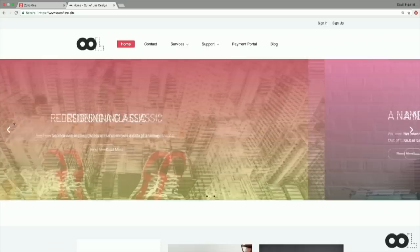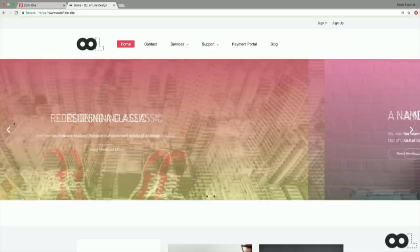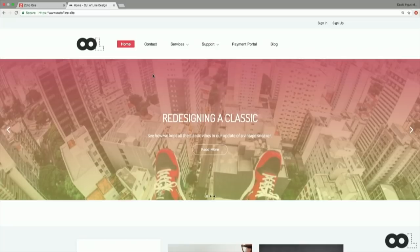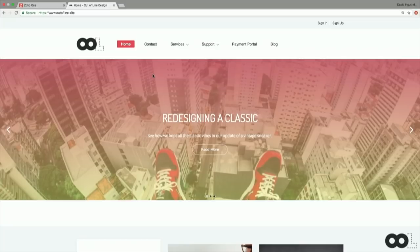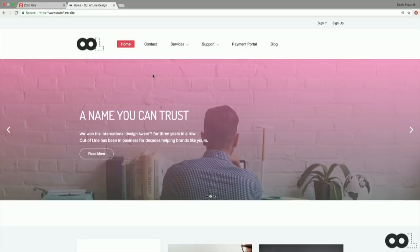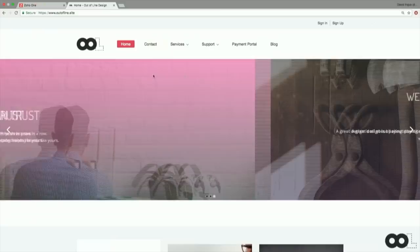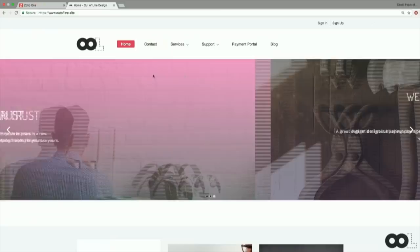I'm showing you all this because this entire website and all its different components are powered by Zoho — all the different services we offer. All of this was done without any code whatsoever, without any coding experience. Dylan and I have film and literature degrees, and Dylan did this in just a few hours. If we can do it, anyone can. That's kind of the point of our roles — we try to take your perspective and make sure things are easy and can actually be done.